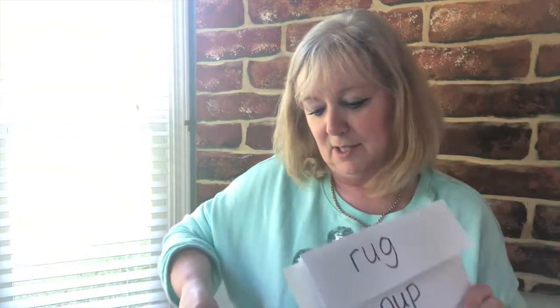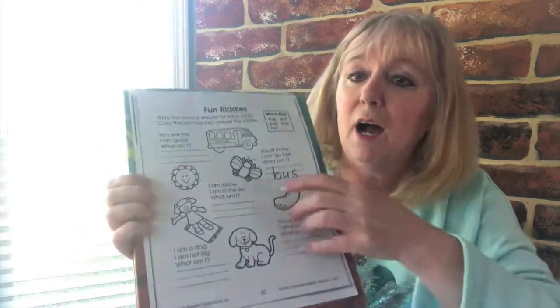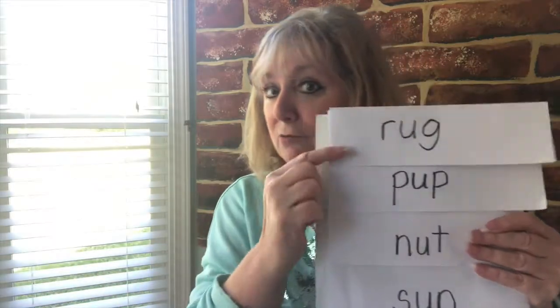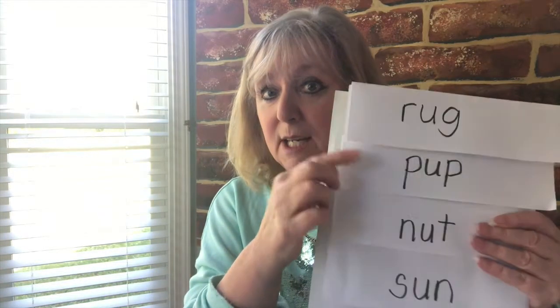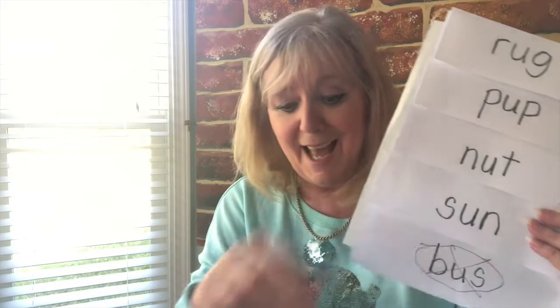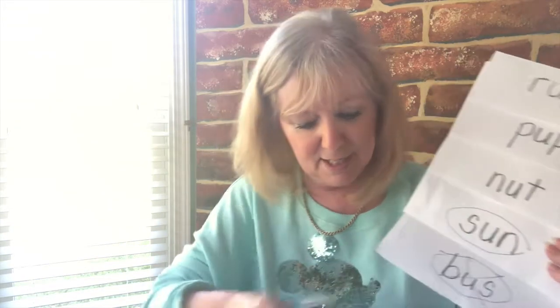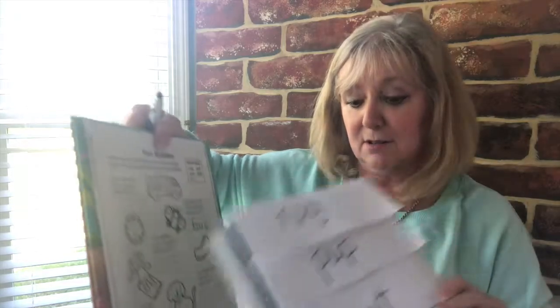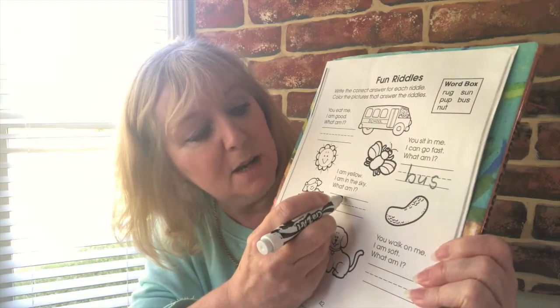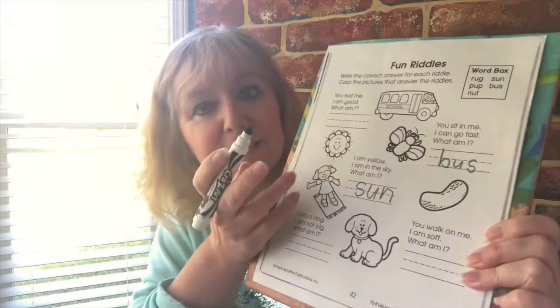Okay, next clue: 'I am yellow. I am in the sky. What am I?' Is it a rug? Is that a yellow one in the sky? No. Is it a pup? Is that a yellow one in the sky? No. Is it a nut? Is that a yellow one in the sky? No. Is it the sun? Is that a yellow one in the sky? Yes! So put a circle around that. You may even have separate cards — that would be nice and easy, and put it next to what you're doing. So: 'I am yellow. I am in the sky. What am I? Sun.'